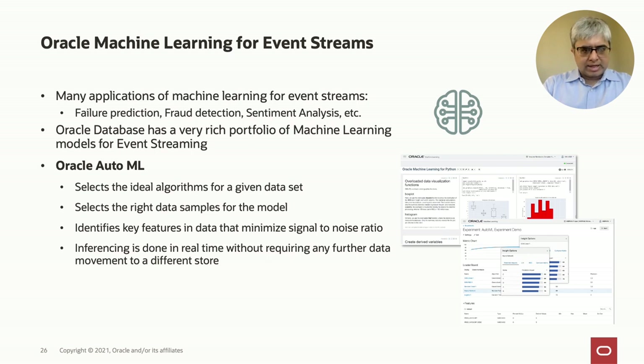The final streaming analytic capability required for event stream processing is machine learning. You often need to run machine learning algorithms on event data to predict things about the event stream you're monitoring. Oracle Database has a wide portfolio of machine learning algorithms, and Oracle's AutoML mechanism will automatically detect and select the best algorithm and model for a particular scenario, as well as the ideal data samples, minimizing signal-to-noise ratio. The benefit is that your data stays in the database — you can run training and inferencing on the converged database in place, avoiding the complexity of extracting data, running a model elsewhere, and writing results back.